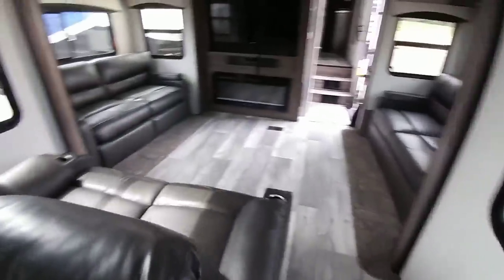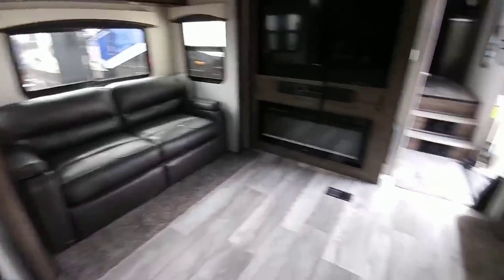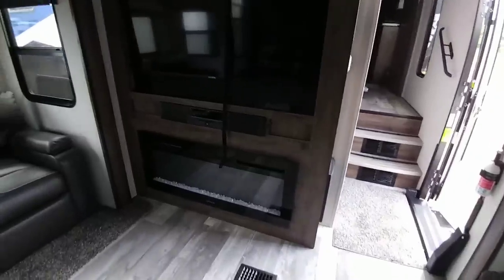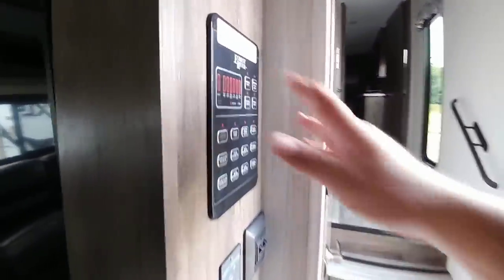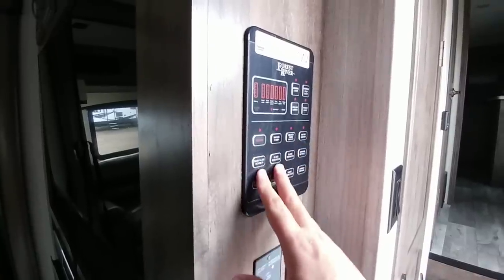Going back to the living room area, you can see your theater seating right here, and then you have love seats on each side which can fold out into a large bed. Plus you have a really wide fireplace, nice entertainment system, and a huge TV. Here's your control panel — I really like the look of these new control panels, a lot sleeker than many of them out there.